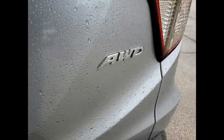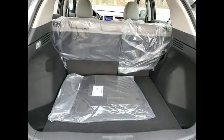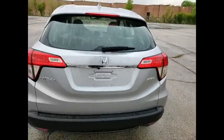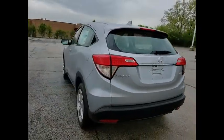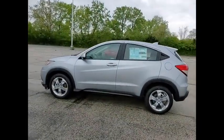Here are some of this vehicle's great options: electronic stability control, alloy wheels, brake assist, traction control, remote keyless entry, speed control, four-wheel disc brakes, front-wheel independent suspension, rear window defroster, and rear window wiper.